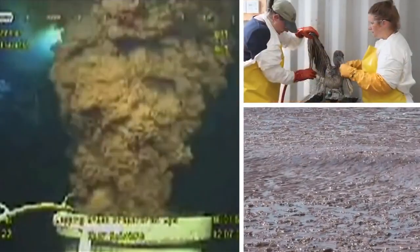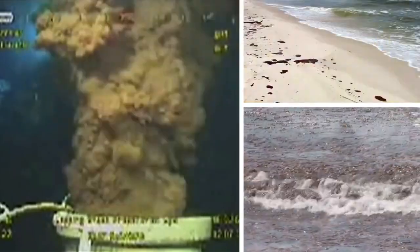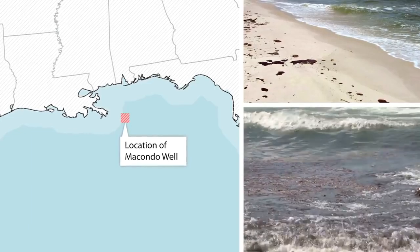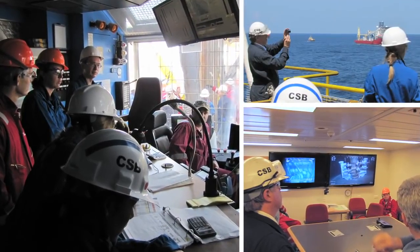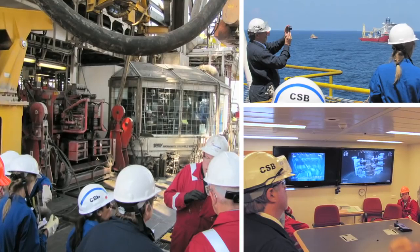The Deepwater Horizon had been drilling an oil well in 5,000 feet of water in an area of the Gulf of Mexico known as the Macondo Prospect. In 2010, the CSB launched an investigation to examine the technical, organizational, and regulatory factors that contributed to the accident.